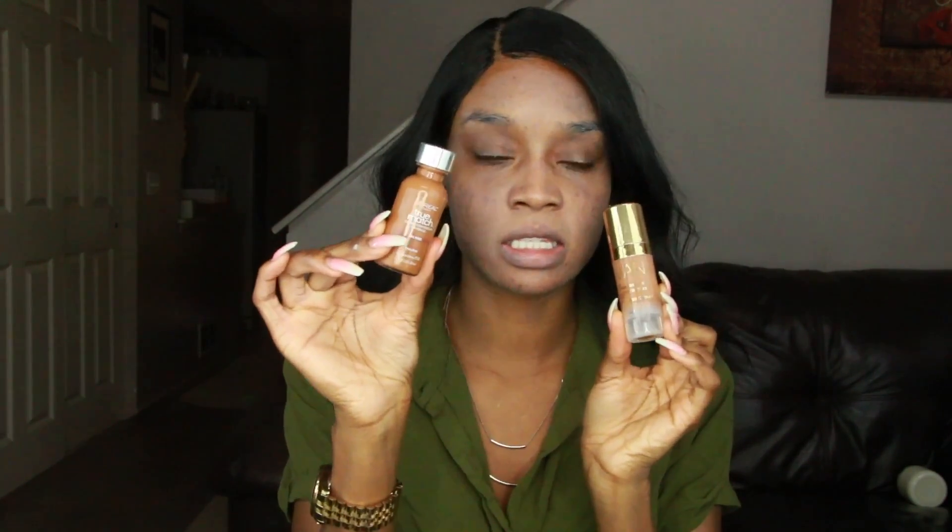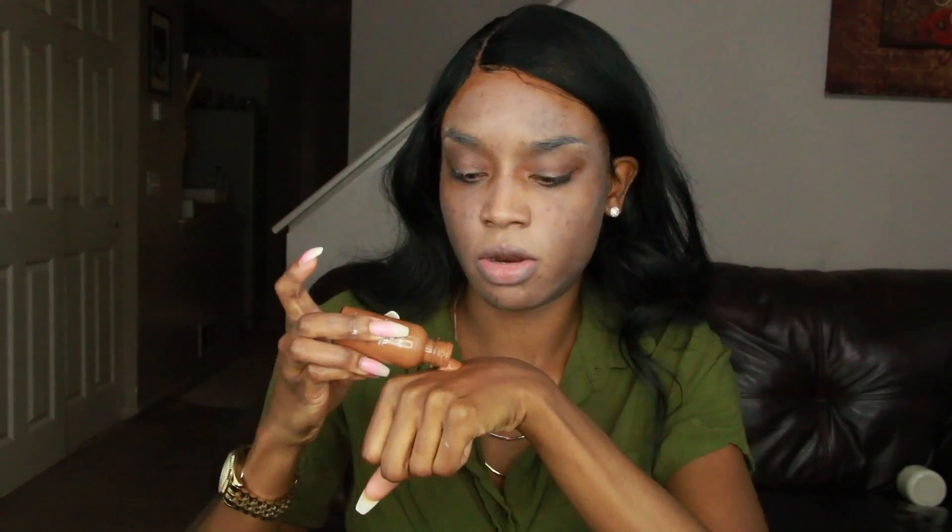For foundation today, I'm going to use the Iman Luxury Concealing Foundation and the L'Oreal True Match Super Blendable Makeup. This is the color N8 and this is in the color Clay 5. I like mixing these two because it gives me the perfect color for my face — this one is a little bit lighter coverage and this one gives me full, full coverage.